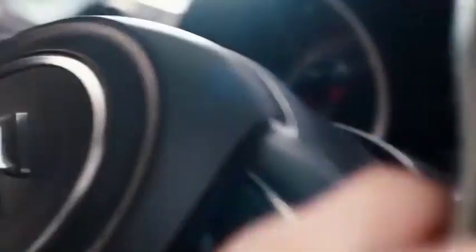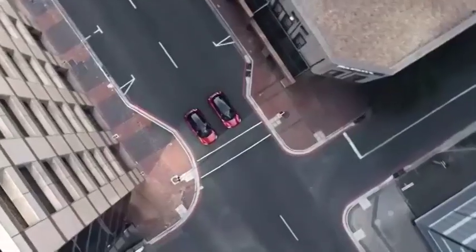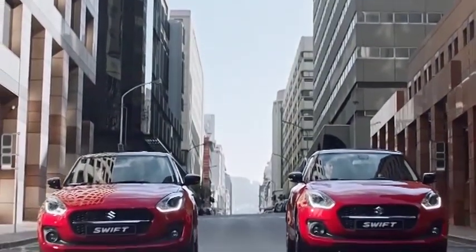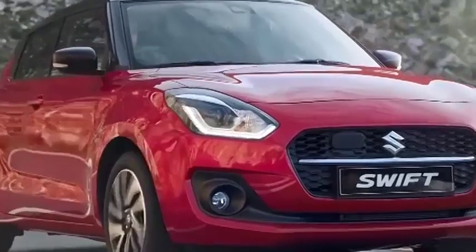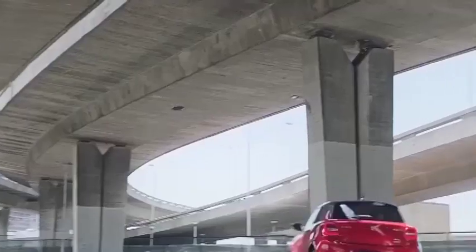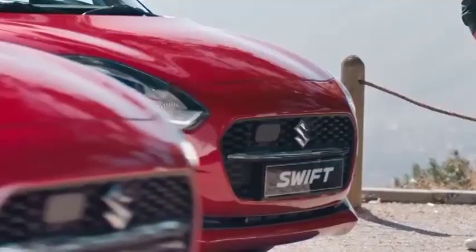Currently, the Maruti Suzuki Swift hatchback comes with a 1.2-litre dual-jet petrol engine that delivers 90 HP and 113 Nm. The motor has a start-stop function that improves its fuel efficiency. The carmaker claims a mileage of 23 kmpl with the manual gearbox and 23.76 kmpl with automatic transmission. Transmission choices include a 5-speed manual and a 5-speed automatic unit.